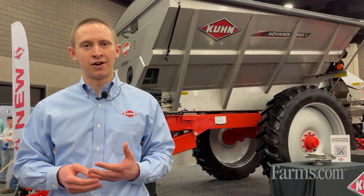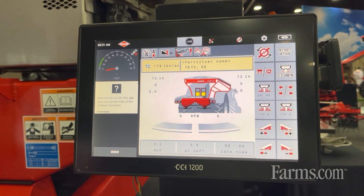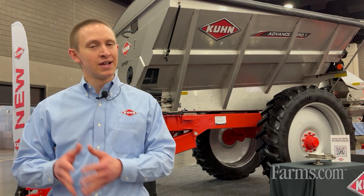Speaking of precision, we have our proven ACCESS technology that we've used for many years here in North America. This is a very high precision system for both rate control and spread pattern.